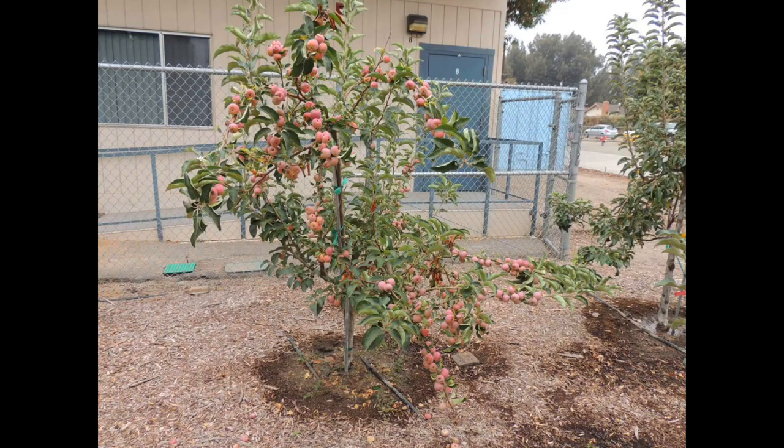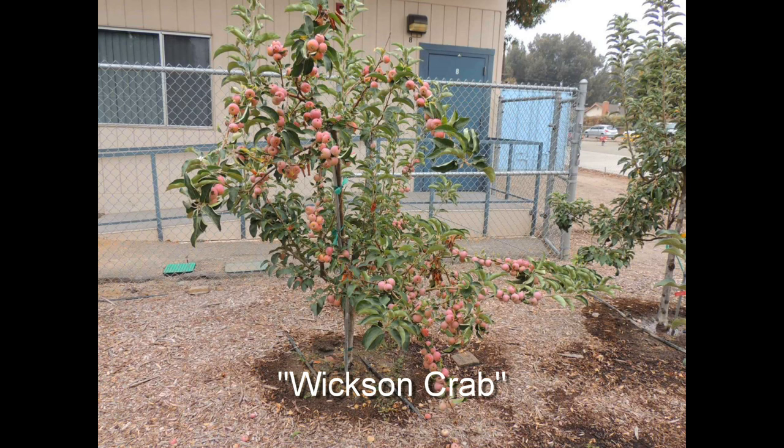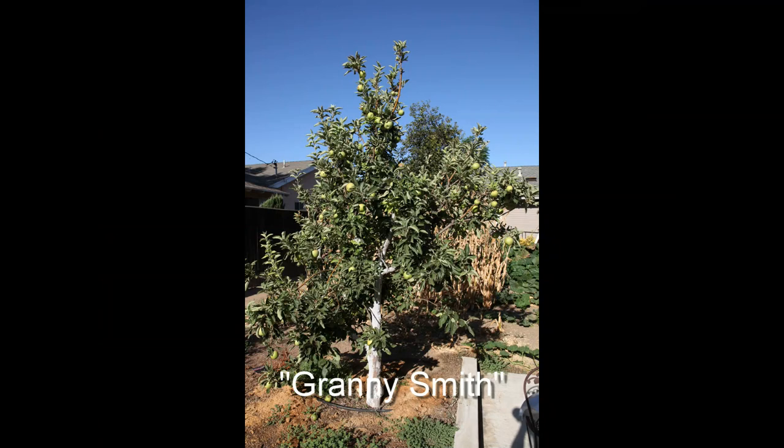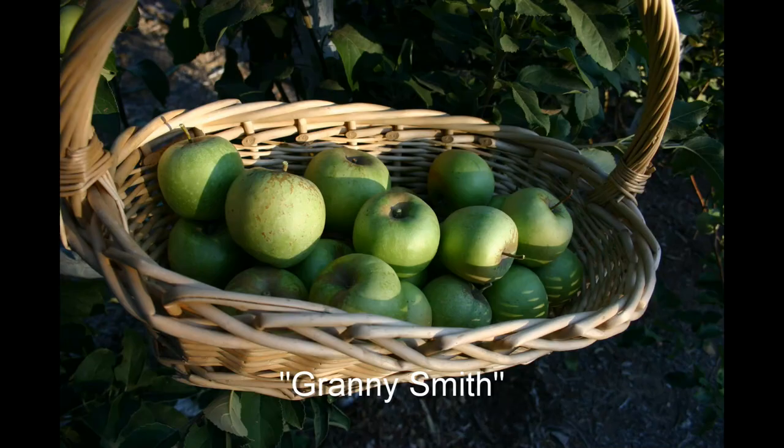Some apple varieties need pollen from a different variety to produce seeds, but their pollen can also pollinate other varieties. However, if the other variety is of the same family or offspring, it won't work as well. For example, King David is an offspring of Arkansas Black, and should not be used as a pollinator for Arkansas Black. And finally, there are some varieties that will pollinate itself and just about any other apple. Granny Smith is one of these and is an excellent all-around pollinator. It will produce good crops even with no other trees around.